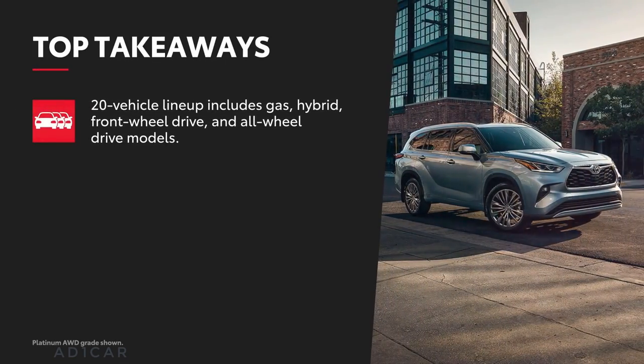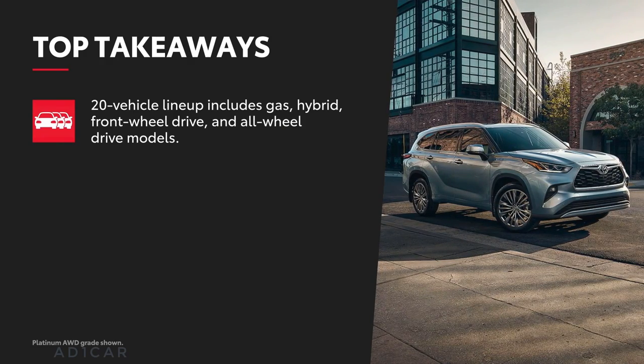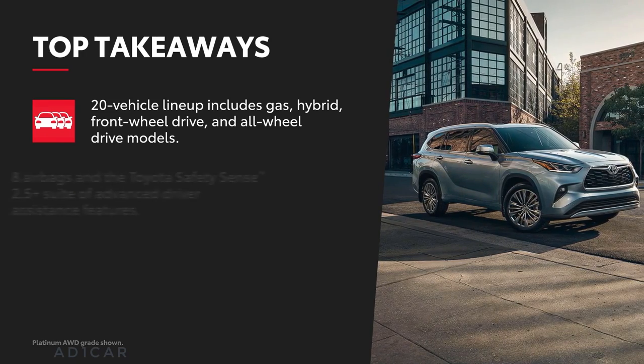Highlander's exciting lineup is sure to meet anyone's lifestyle, with its 20 models offering the choice between hybrid power, gas power, front-wheel drive, and all-wheel drive.